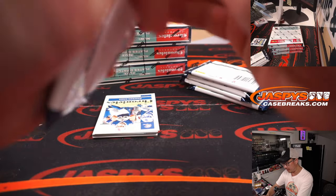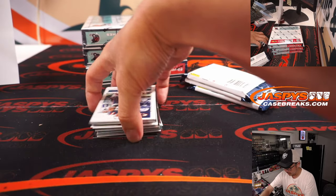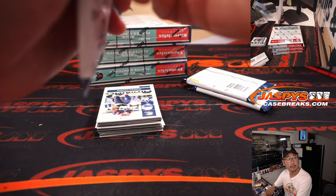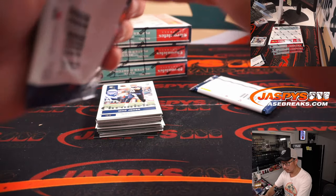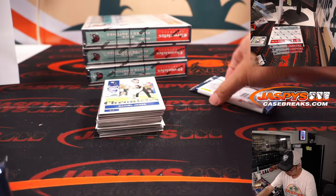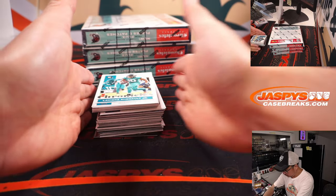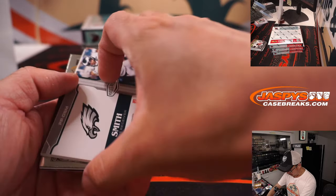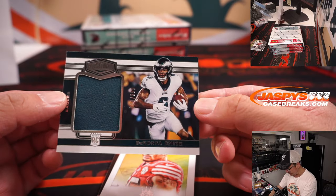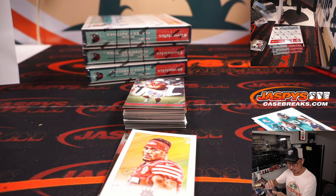Two boxes in, here's the third box — almost halfway through this half-case break. We got a Devonta Smith Relic, 10 out of 399 — exciting Eagles playmaker going to Travis and the Eagles.